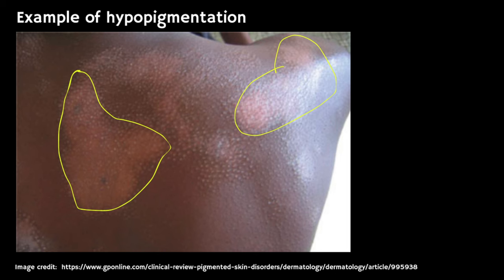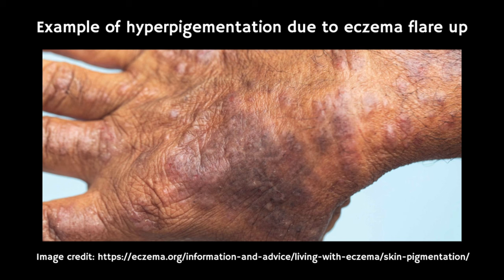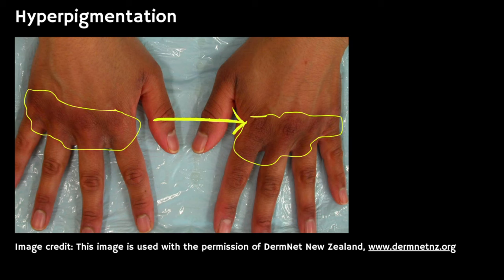Once the eczema clears up, individuals with black skin tend to experience a greater rate of pigmentary changes to their skin. The healed skin may look darker or lighter than the surrounding normal skin, such as hypopigmentation where the skin looks lighter, or hyperpigmentation where the skin looks darker. Some people actually find that this colour change is more bothersome than the original eczema itself. But fortunately, once it's controlled, the skin colour typically returns to normal, however this can take several months.